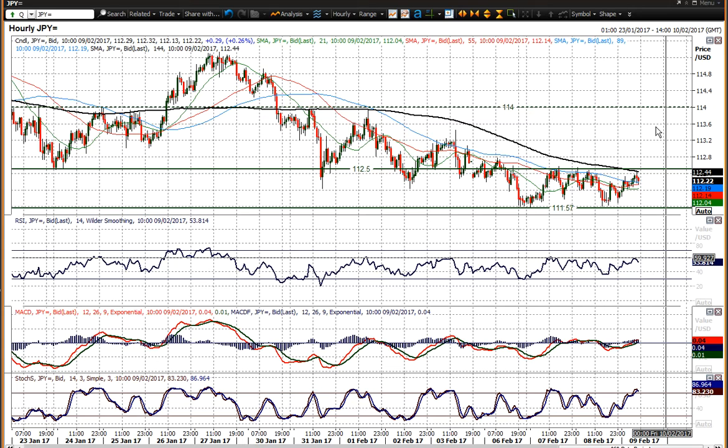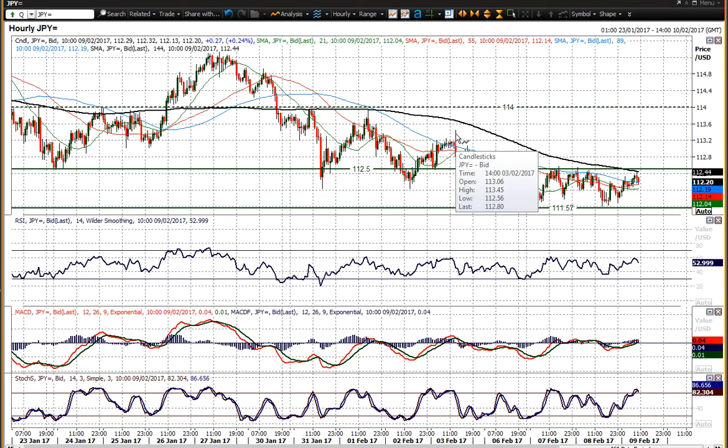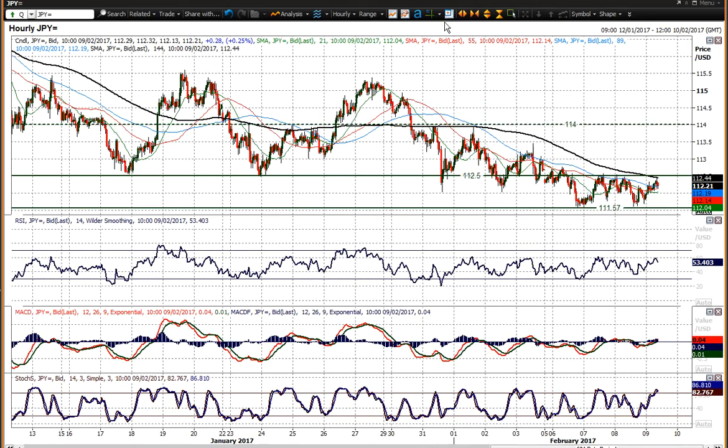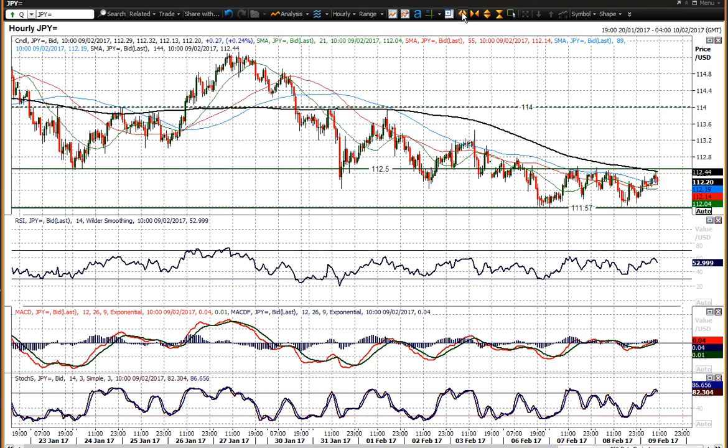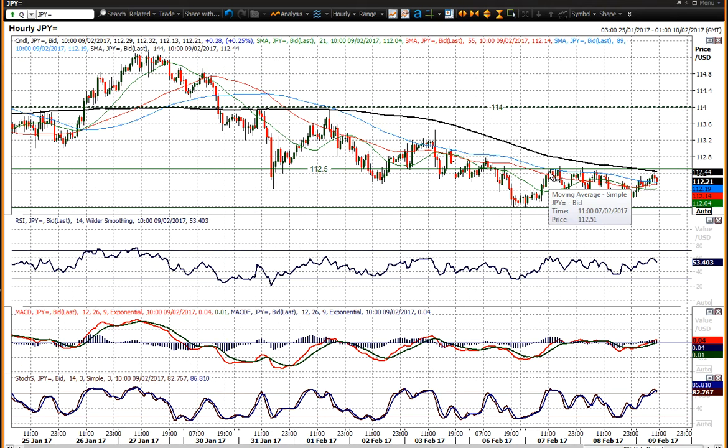So it is a consolidation, but a consolidation with a bear bias. You'd certainly be looking at selling into any rallies, and even if you did get a move above 112.50, I think that it would be sold into, because you've got a significant amount of overhead supply between 112.50 and 113.45, up towards the 114 figure — the 114 figure being a pivot within that near-term trading range that broke down. So you're selling rallies, using any pop to the upside as a chance to get short.